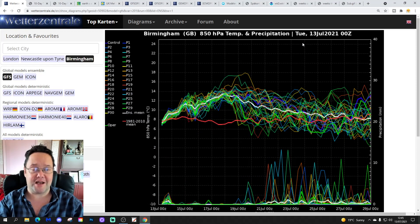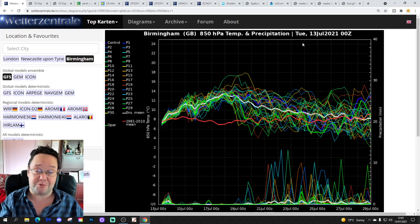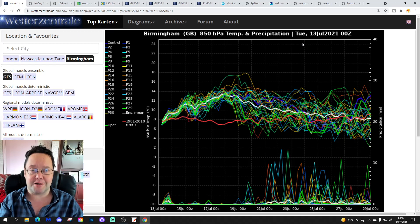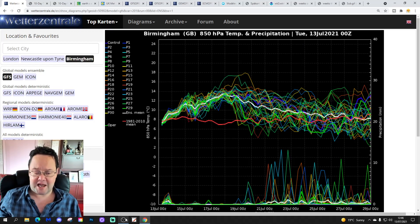Hello everyone, thanks for tuning in to today's third and final video. We're going to have a look at whether it's 10 to 14 days. Day 10 will take us to the 23rd of July. We'll be able to extend out beyond that with the next set of GFS and ECM ensembles. We're going to have a look at CFS V2 for the next four weeks, which will take us into August. Please like, share and subscribe on all the videos.